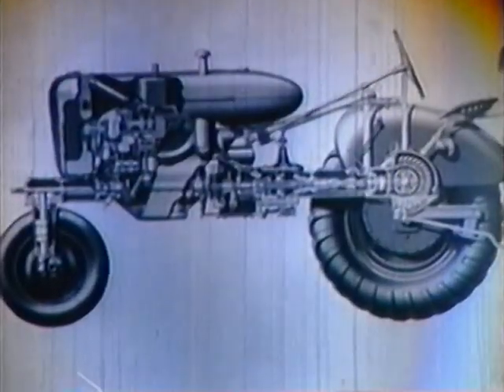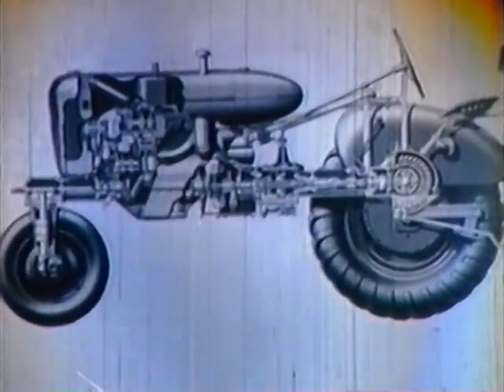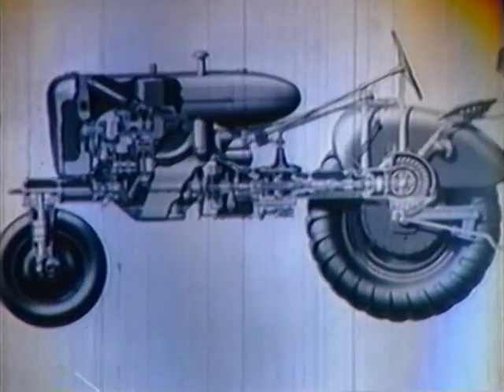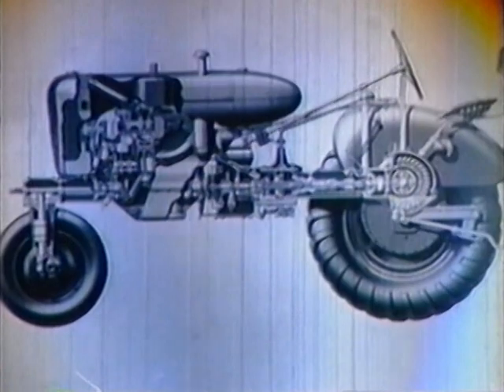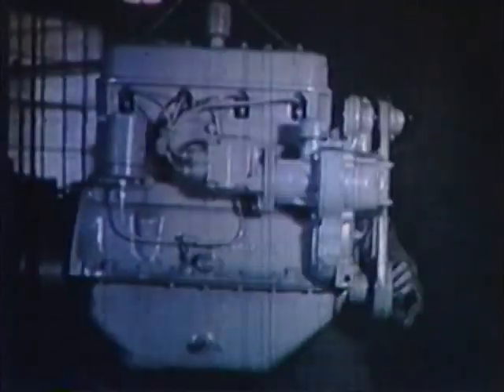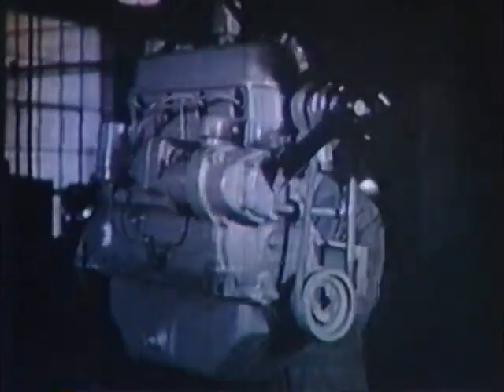Here's a cross-section of a standard model two-plow tractor. It has all of the modern equipment necessary to provide long life and trouble-free operation with a minimum of attention. This machine has a four-cylinder valve-in-head engine with renewable cylinder liners.